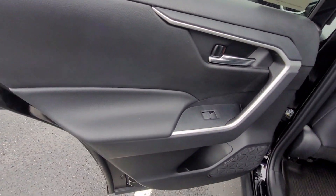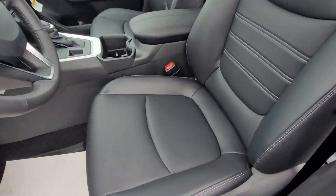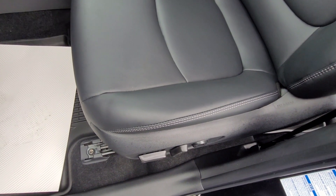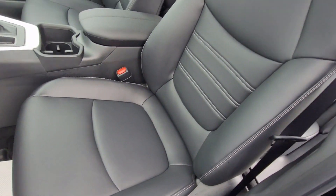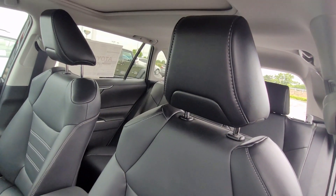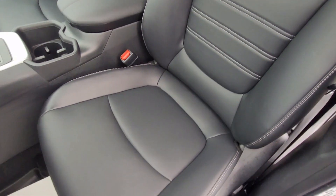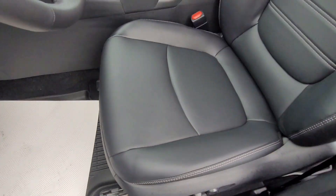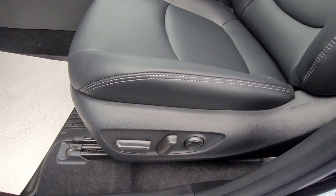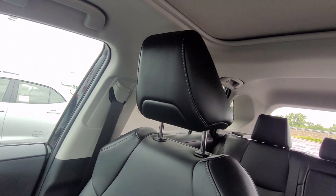Now we'll move to the front seat area. In the XLE Premium model, it does have heated front seats, so during the winter months you can definitely take advantage of that if you go with the XLE Premium option.